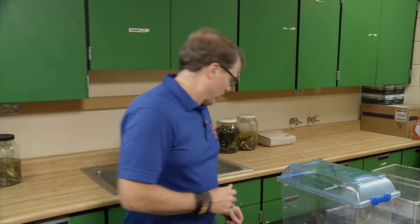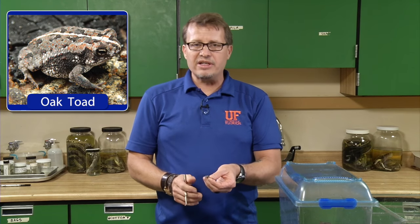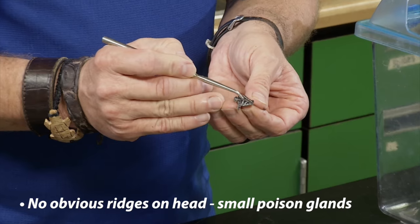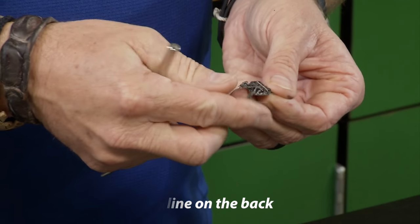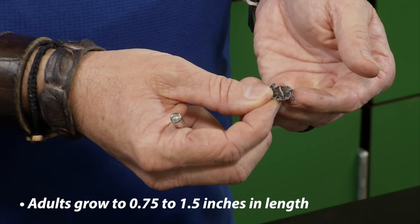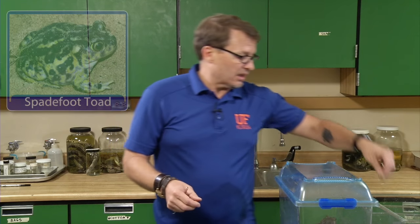Two other native toads are unlikely to be confused with a cane toad but are worth knowing. The first is the oak toad, the smallest native toad in Florida. It doesn't have obvious ridges, its poison glands are small, and the main feature is a thin line down the back. This is an adult, and they can get about twice this big, but they're never longer than about an inch and a half — so you're unlikely to confuse this one with a cane toad. Oak toads can be found in natural areas and suburban neighborhoods.